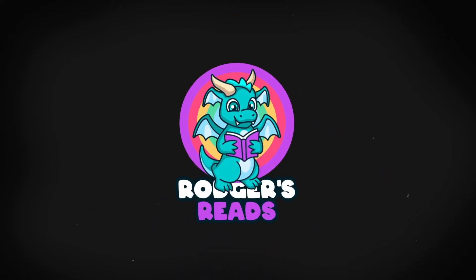It's bookshelf tour time! Hi guys, welcome back — bienvenue and all that jazz. Today it's time to talk about all the books I own. I'm gonna do a full bookshelf tour.